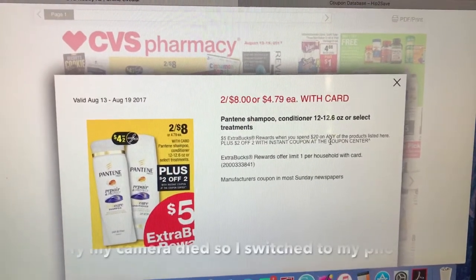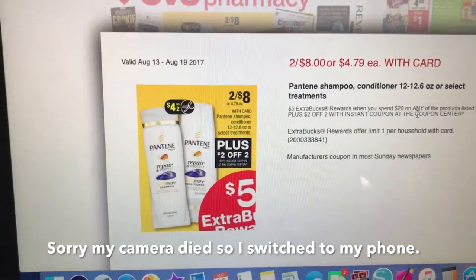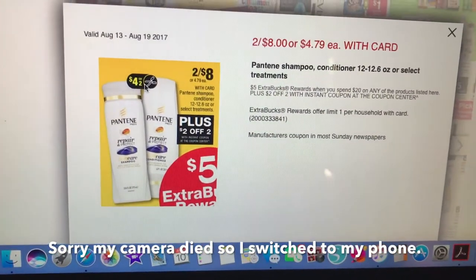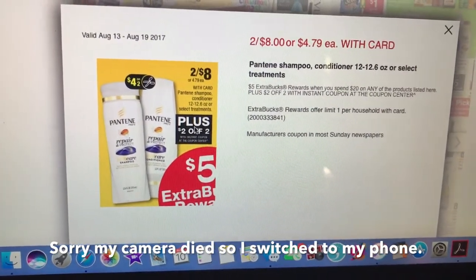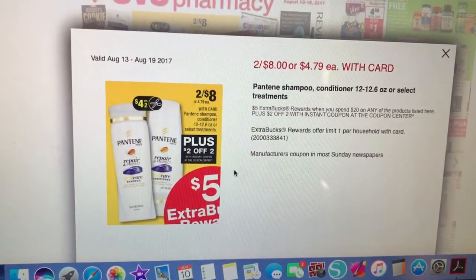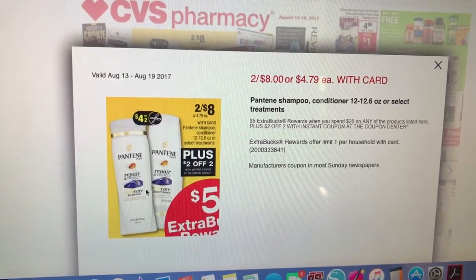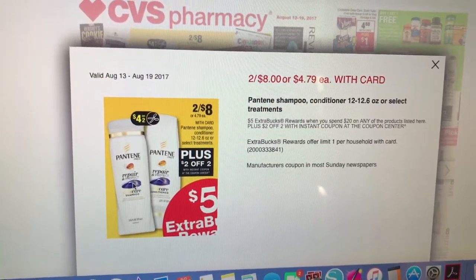Pantene will be 2 for $8, or if you buy one, they're going to be $4.79 each. Buy two, and there's going to be a $4 off two coupon, plus when you scan your card at the red coupon center, you're going to get a $2 off two coupon. Stack both coupons and you'll pay just $1 each when you buy two.